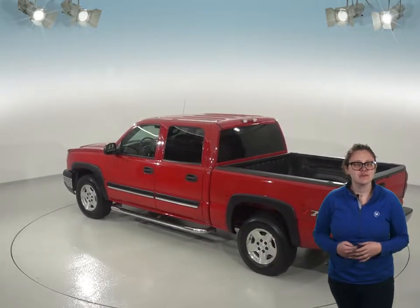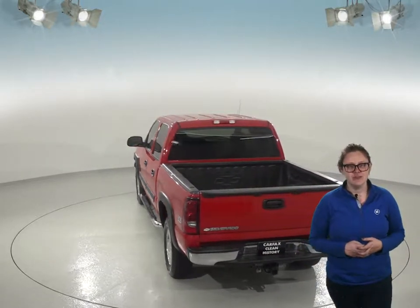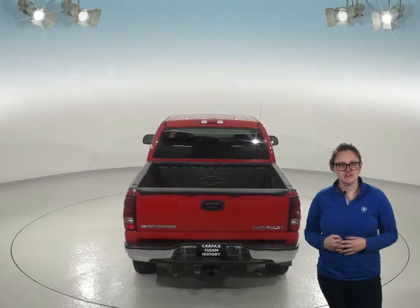For the winter weather, this truck comes with four wheel drive, so you can power through any condition or terrain. You also have OnStar for emergency assistance.